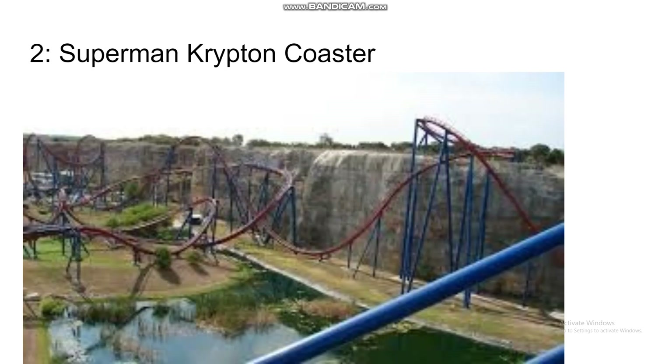Number 2 is Superman Krypton Coaster — Bizarro's rival, I guess. This ride is the tallest B&M floorless. They were going to include a dive loop but removed it to make a very tall vertical loop, which might provide some great hang time. It does have those helixes on the quarry wall, but the rest of this very long coaster has all the great things from the larger B&M floorless coasters.